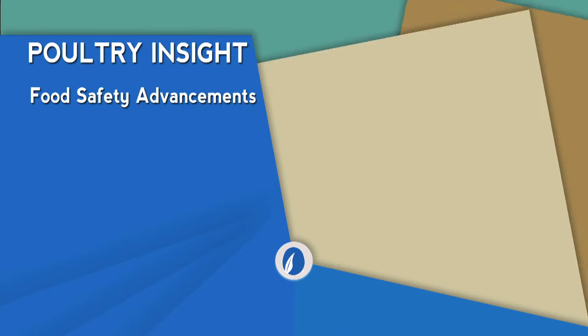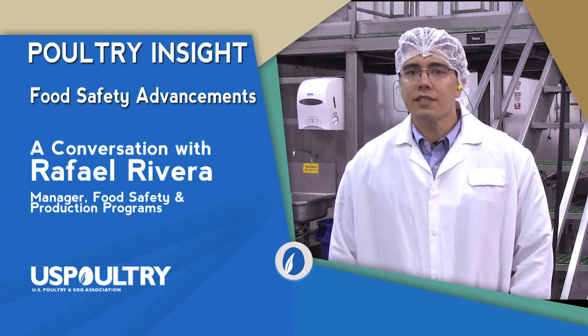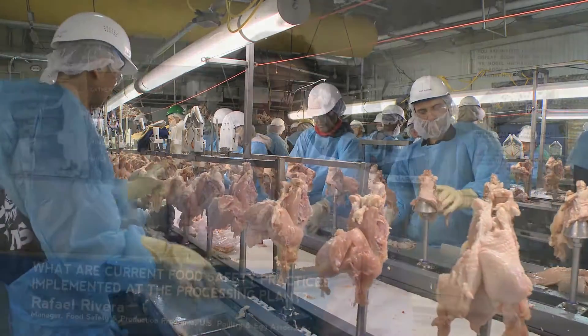Poultry Insight is a series of videos about topics related to the poultry industry. This video is about food safety advancements. What are current food safety practices implemented at the processing plant?